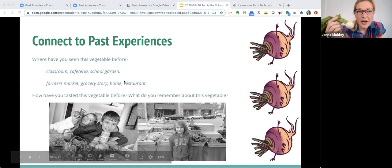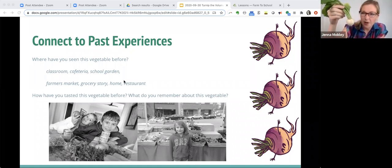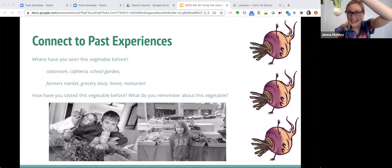When you look at this vegetable, there are no right or wrong answers. Tell us in the chat box: where have you seen a vegetable like this before? What does it look like? What does it remind you of? Have you seen it in your classroom, school cafeteria, school garden, a restaurant, the grocery store, a farmer's market, at home, at a friend's house? Do you think you've tasted it before? Write some ideas of what this reminds you of and what experiences you've had with this before.